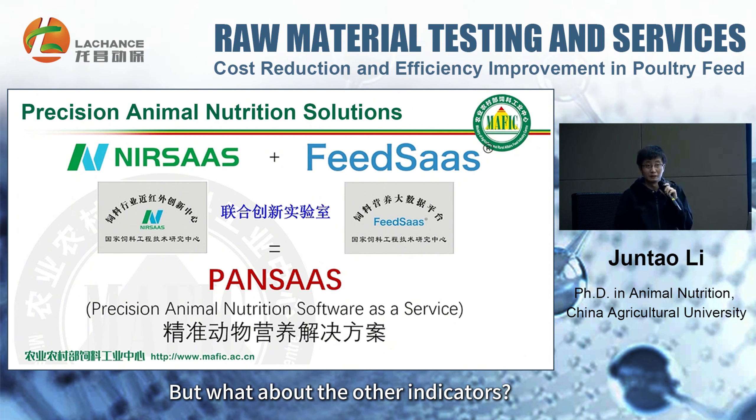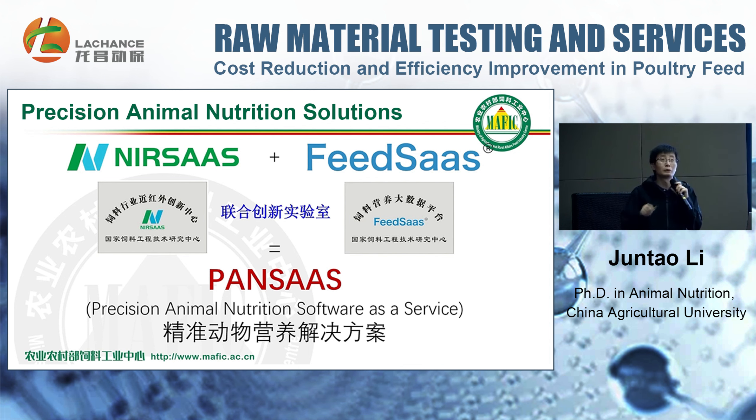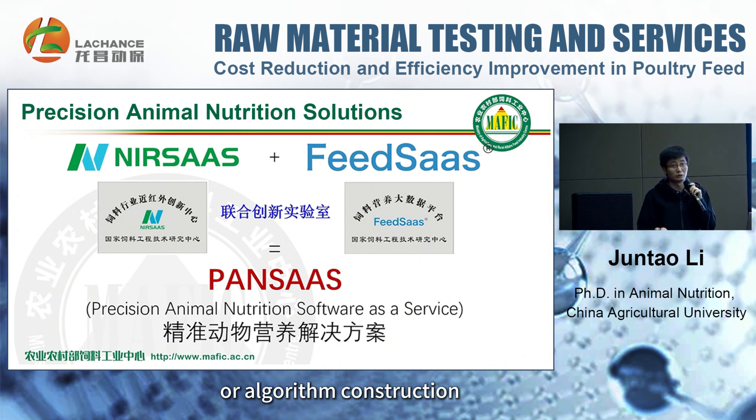But what about the other indicators? For the other indicators, we looked for correlations with these seven conventional indicators. You can do this through big data analysis, in-depth data mining, or algorithm construction, among other methods, because this is actually within our scope.